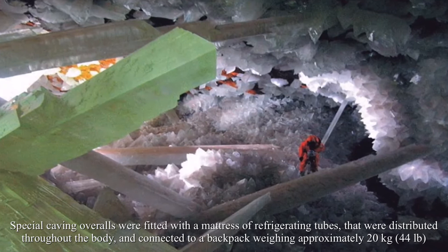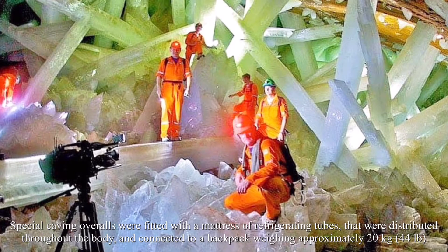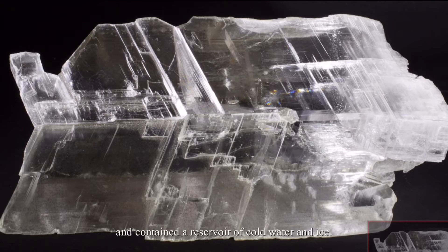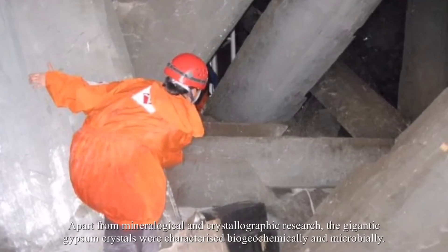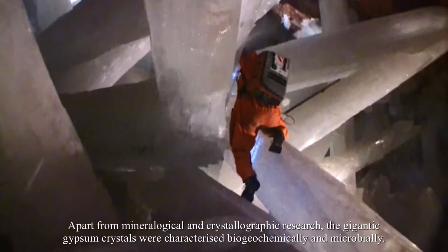Special caving overalls were fitted with a mattress of refrigerating tubes distributed throughout the body and connected to a backpack weighing approximately 20 kilograms (44 pounds), which contained a reservoir of cold water and ice. The cooling produced by the melting ice offered approximately half an hour of autonomy.